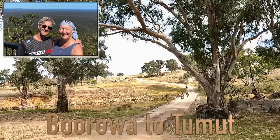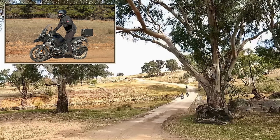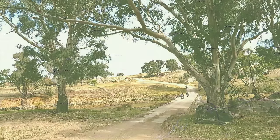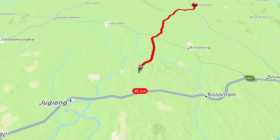This video shows part of our ride to Tumut which features some beautiful scenery. Tony and I were joined by David on his 1250 GSA and Renee on her 850 GS. We left home and rode to Boorawa for a pie and a coffee, and this is where the main part of our ride would start.